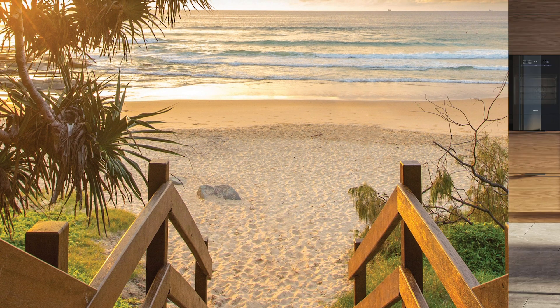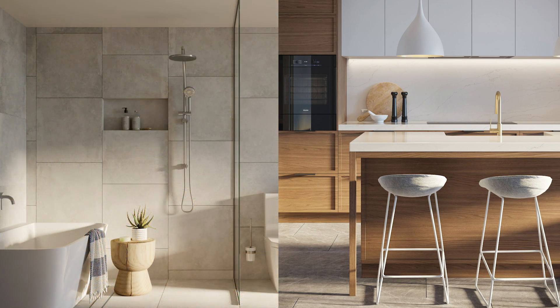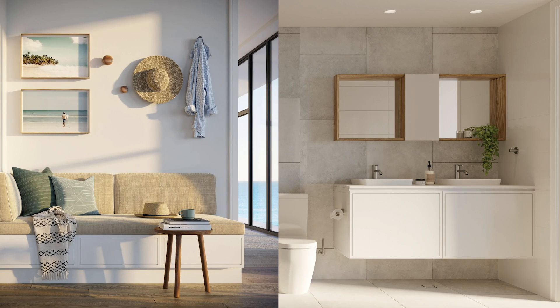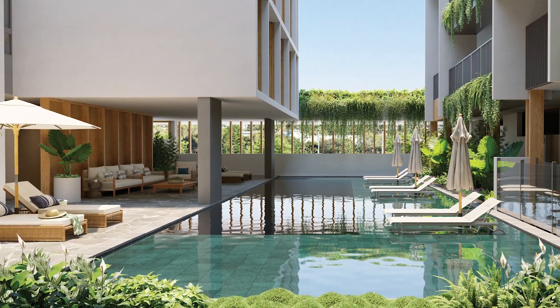Each of the unique 73 residences features aesthetic design, an abundance of natural light and space, exceptional finishes, stunning views, and secure access to a private, residents-only pool and corner store.